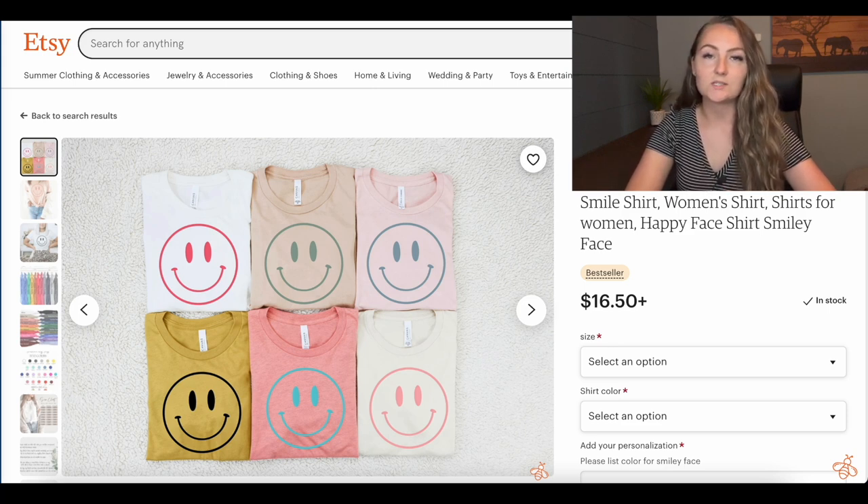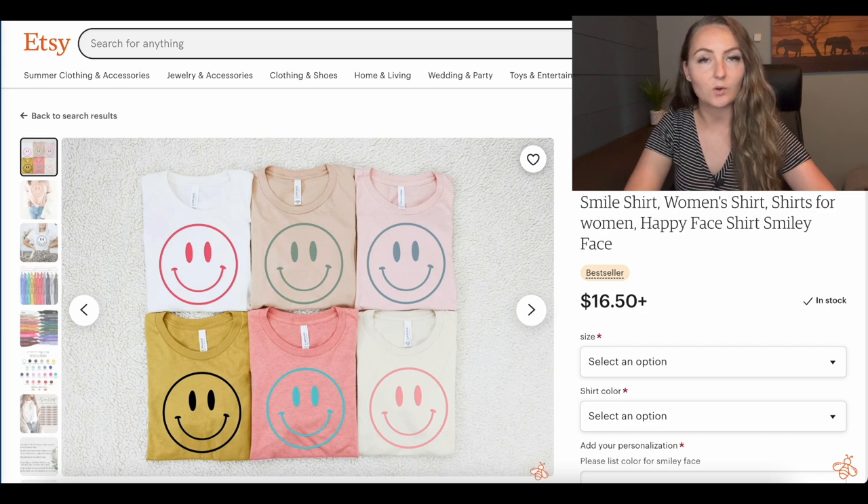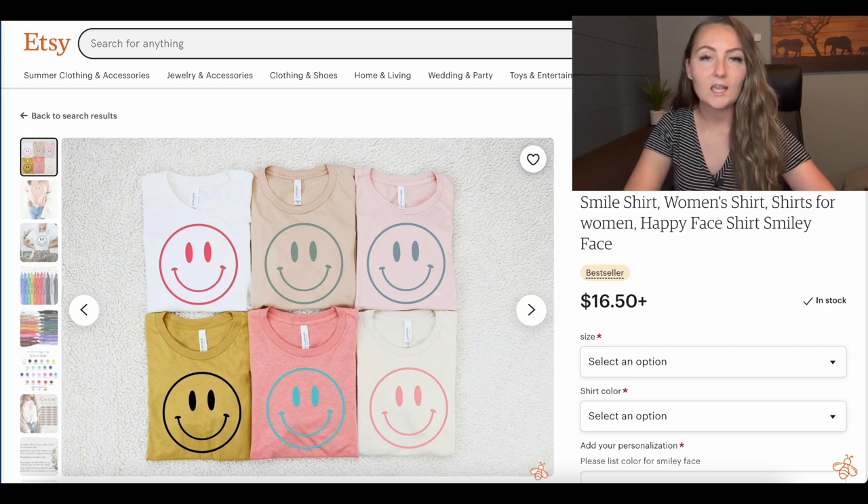I actually just know someone who last week got a trademark infringement on Etsy from the Smiley Corporation. You can always reach out to them to see if you are infringing — they do have a legal team email you can contact to ask about a design you'd like to keep up. But again, I've decided it's just not safe for my store since there are so many different smiley faces that are actually trademarked at this time.